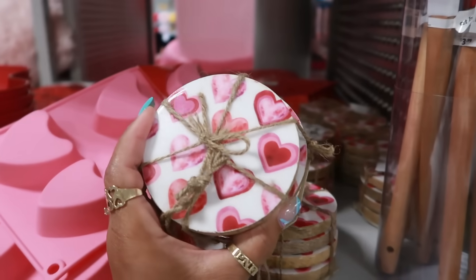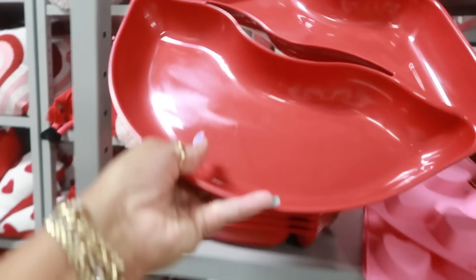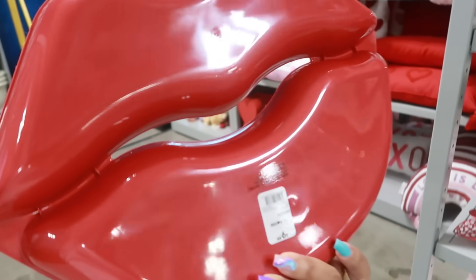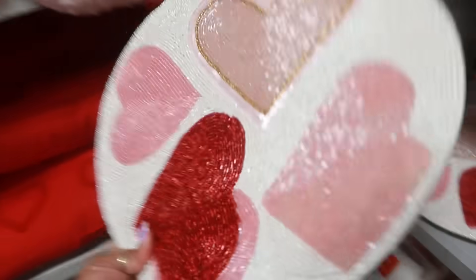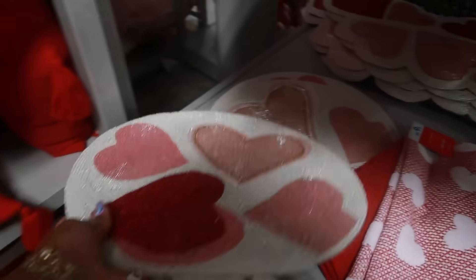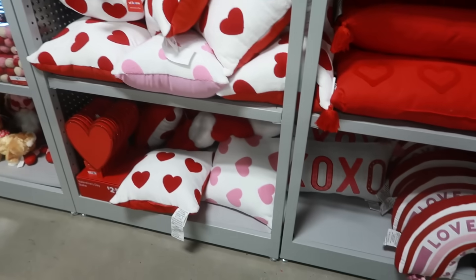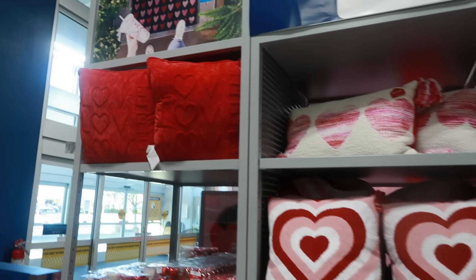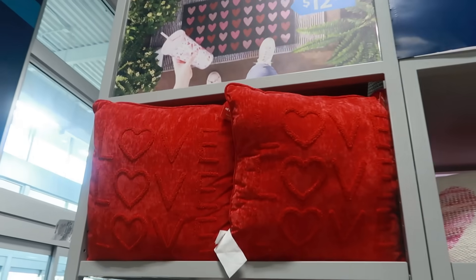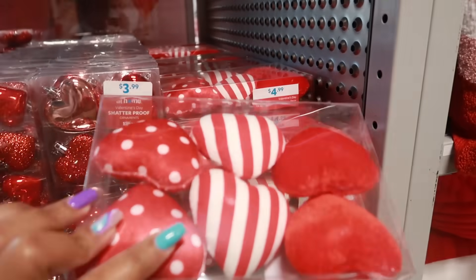Some coasters for $10 and look at this plate — or bowl I should say — for $10. Here's another place mat, hand-beaded, $13. A few more pillows. Some little ornaments right here — $3.99, this one is $4.99.